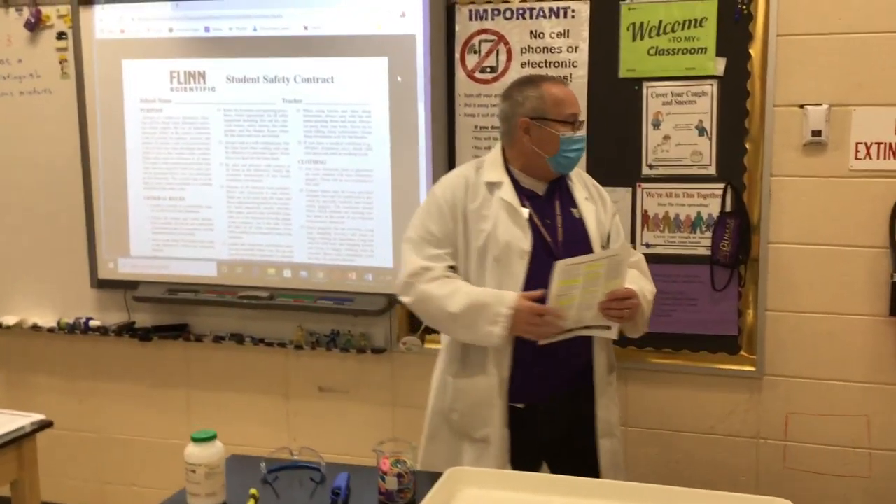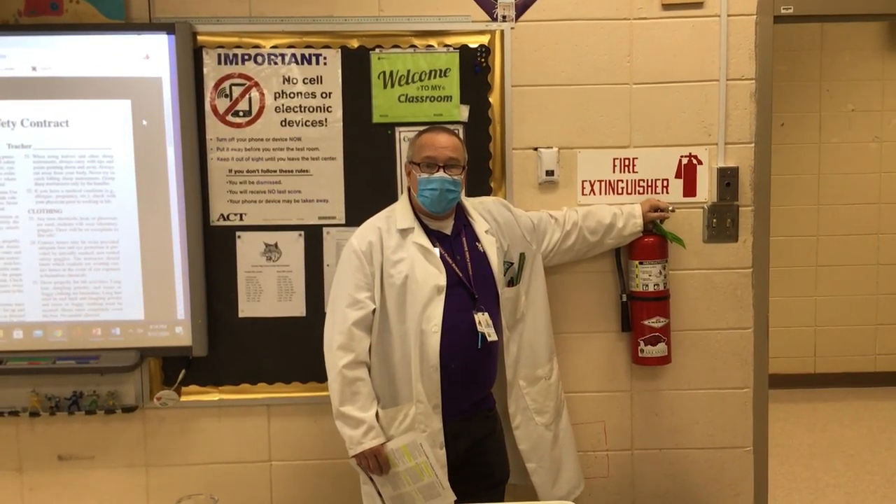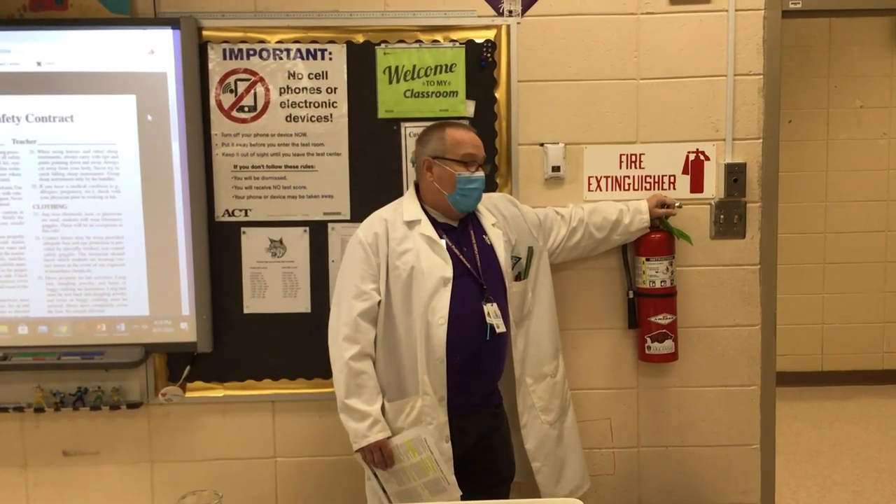Any fire that needs a fire alarm pulled will probably set off our fire sensors in the classroom first. Please don't spray anybody with the fire extinguisher — it's a chemical fire extinguisher. I'd rather have a CO2 fire extinguisher to put out students if they catch on fire, and I've caught a few on fire in my 30-plus, almost 40, years of teaching.